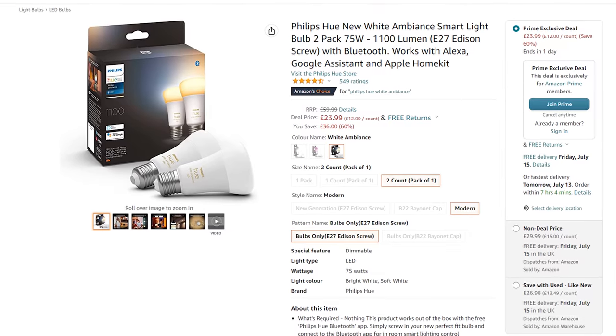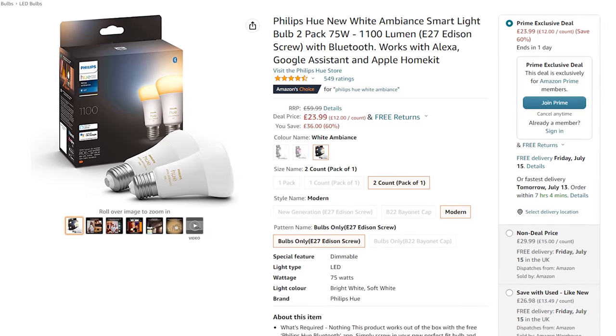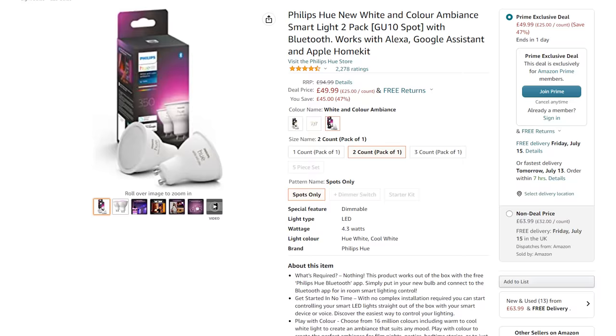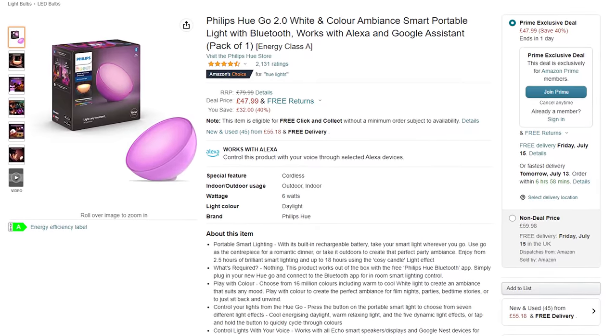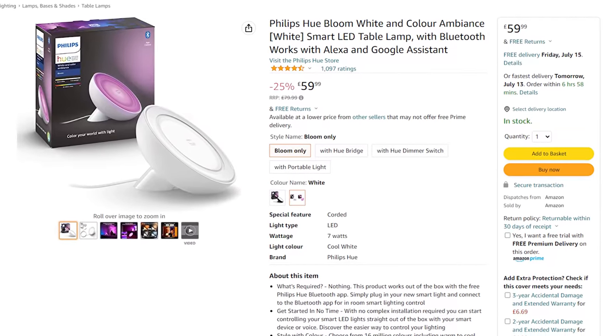Next up, smart lighting. Smart lighting is a little bit of a minefield — there are a lot of bad products out there, but I did find some good stuff. Philips Hue seems to actually have some good deals this year. They have a two-pack of white Zigbee bulbs for just 24 pounds, a white and color two-pack for 30 pounds, a two-pack of GU10 bulbs for 50 pounds, the Hue Go 2 white and color portable light for 47 pounds, and the Hue Bloom white and color table lamp for 60 pounds. These are all Zigbee products and should integrate nicely and give you local control.